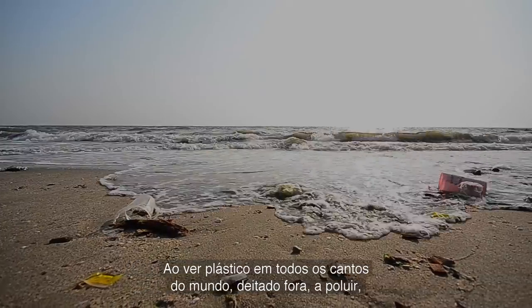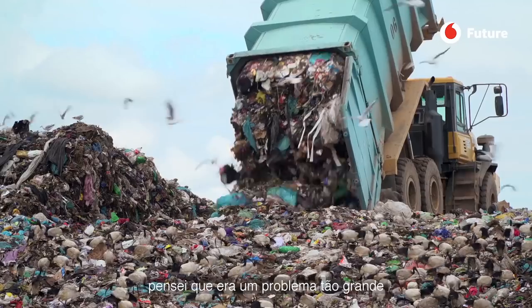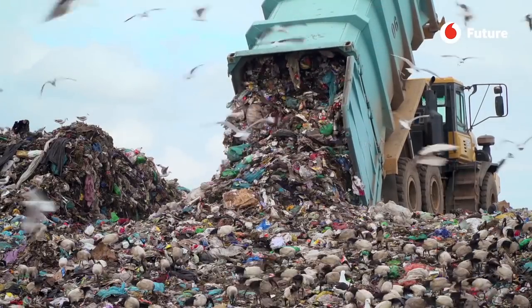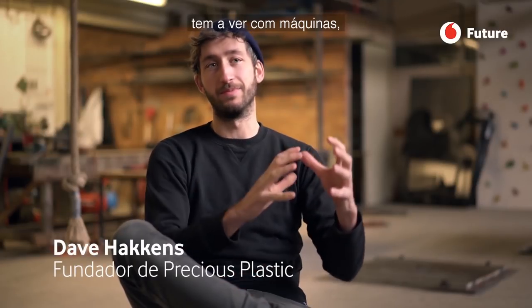You really see plastic in every corner of the world, laying, polluting. So I figured it's such a big problem, maybe we should start working on that. Precious Plastic, for instance, is very much about the machine — trying to find a machine that recycles plastic.